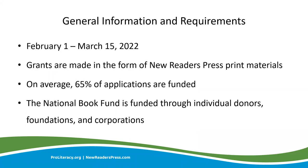The publication cycle for the National Book Fund runs from February 1st through March 15th. You can apply only for materials listed on the National Book Fund order form — only New Readers Press materials. It's available to download directly in the application and is the only order form that will be accepted. On average, we fund about 65% of applicants, but this can fluctuate depending on how many applications we receive versus the support ProLiteracy receives through individual donors, foundations, and corporations. ProLiteracy actively seeks support for the National Book Fund year-round and only approves grants for the amount of funding raised.